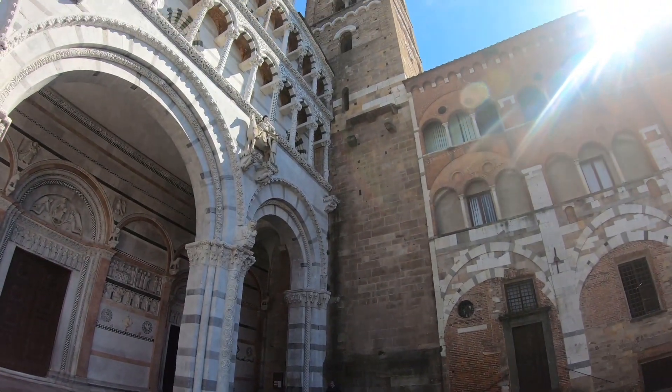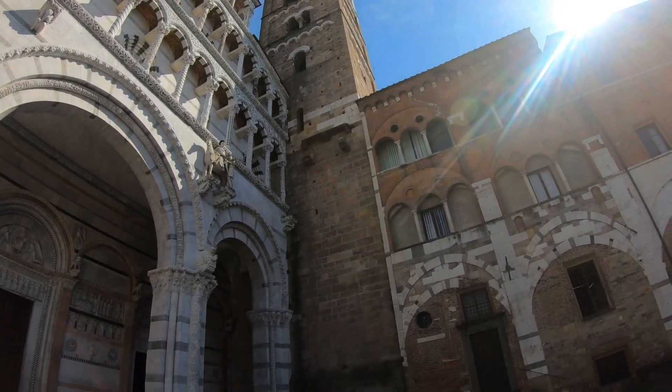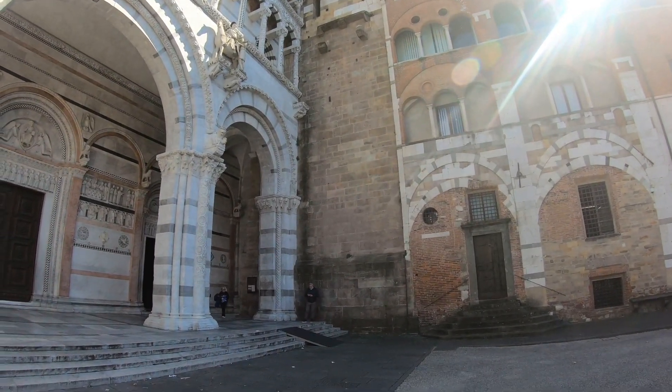Good afternoon from Lucca, the walled city of Lucca. I'm actually at the main bell tower in Lucca and hopefully it's brilliant up there with fantastic views. I just got a ticket and I want to see what it's like, so let's get inside this bell tower in Lucca.